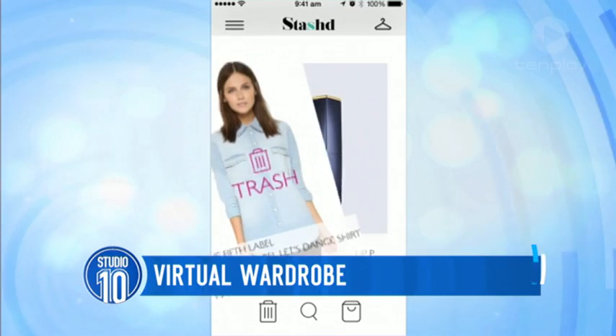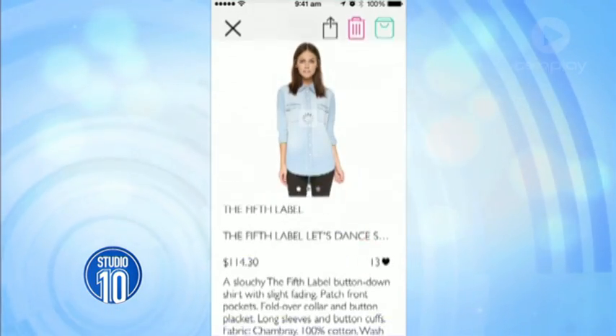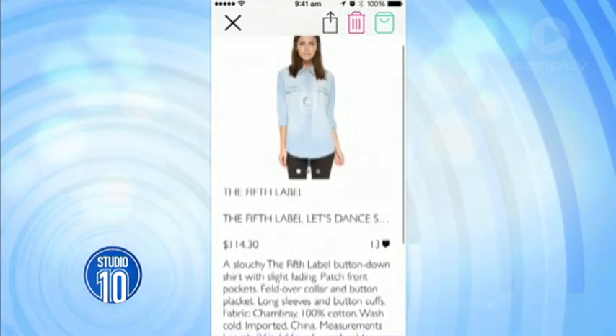You're presented with one item, and that item you can either swipe left to trash — to never see again — or right to stash into a centralized virtual wardrobe. So instead of shopping for multiple different brands or retailers in all different locations, we've simplified it and centralized it and put it in the palm of your hand. Sounds like Tinder for fashion! Yes, exactly. Easy shopping.